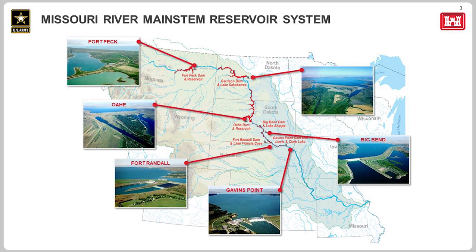The Missouri River starts in Montana, flows through North Dakota and South Dakota, splits Iowa and Nebraska, splits Missouri and Kansas, and then eventually flows east through Missouri until it reaches the Mississippi River at St. Louis. There are six mainstem projects on the Missouri River regulated by this office: Fort Peck in Montana, Garrison in North Dakota, and then Oahe, Big Bend, Fort Randall, and Gavins Point in South Dakota.